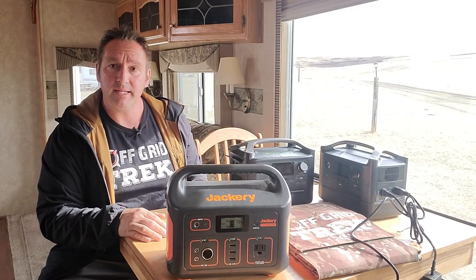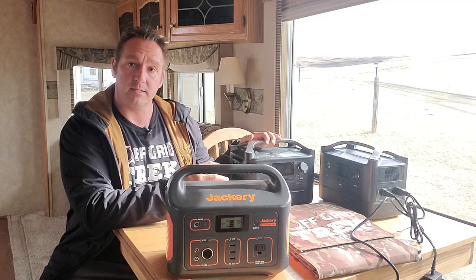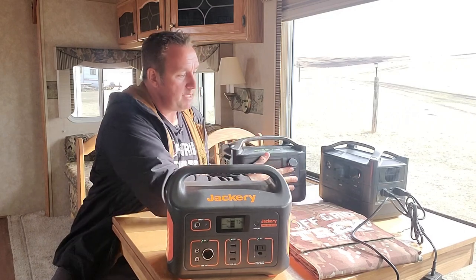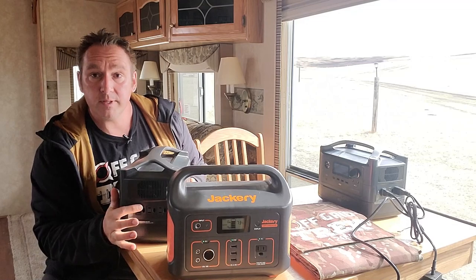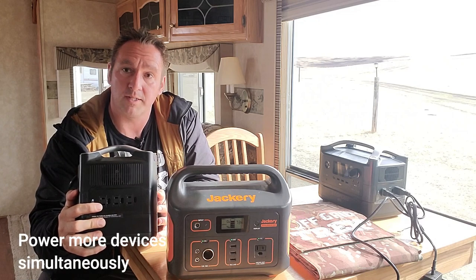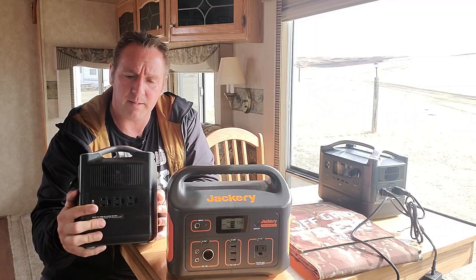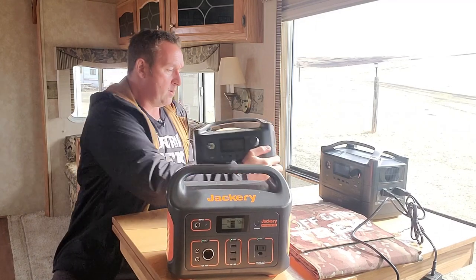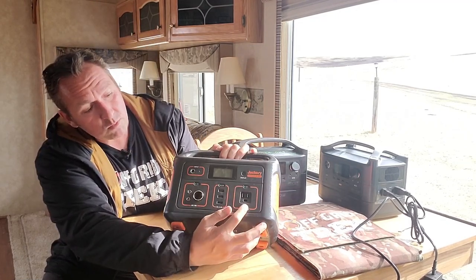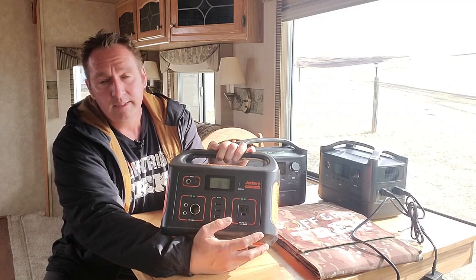The EcoFlow River Max has 10 ports, so you can charge 10 devices simultaneously. The Jackery 500 has 7. What I think is a big thing — the EcoFlow has three 110V charging ports, just like a regular 110 that you have at your house. These are rated for 1200 watts surge, they do say 1800 watts on paper, but realistically it's 1200 watts. The Jackery 500 has only one 110V port, rated for 1000 watts surge.